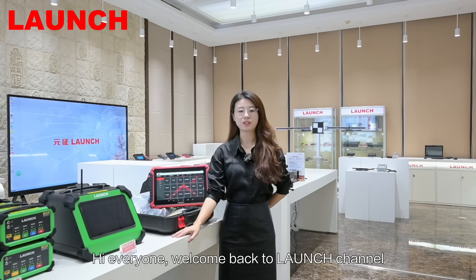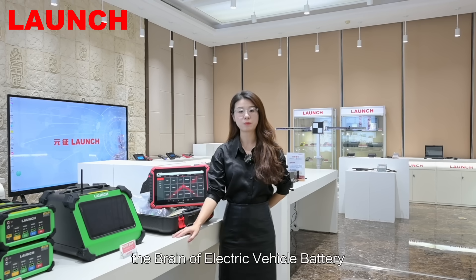Hi everyone, welcome back to Launch Channel. Today, I would like to talk about the brain of the electric vehicle battery — the BMS.